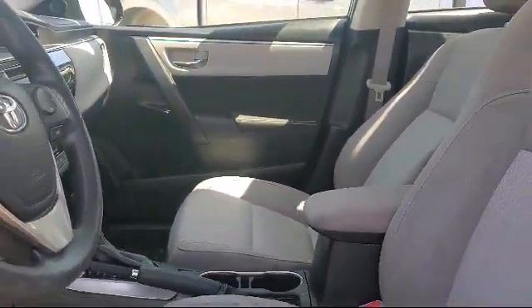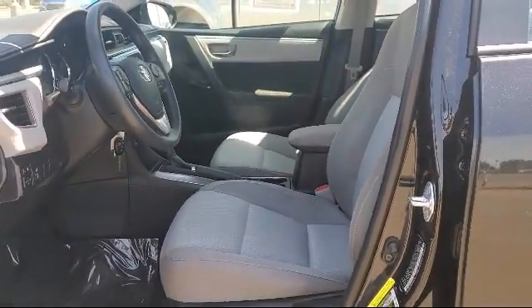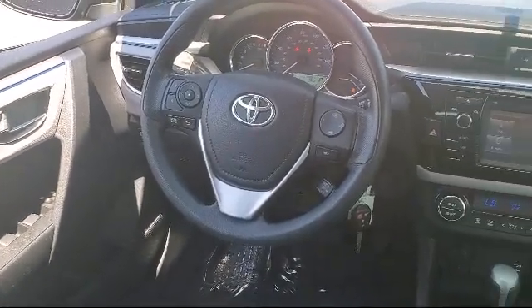Since 1978, veteran and family owned Risari Auto Centers has been providing the Central Valley with unparalleled service. Our friendly and knowledgeable staff is always ready to make sure you have the best experience when finding your next vehicle.